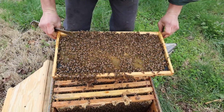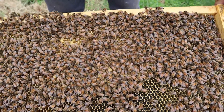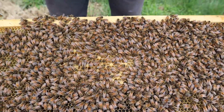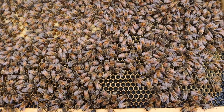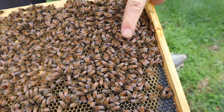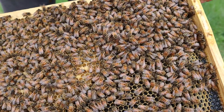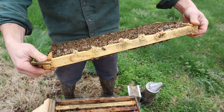Wow. This queen — look at all that wonderful brood. She has been walking all over the place, bless her heart. That is awesome. Look at that old bee right there. See that one that's shiny, got that black abdomen? That's a forager bee. She's very close to the end of her lifespan. Just tons of brood.